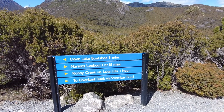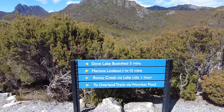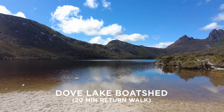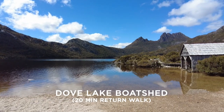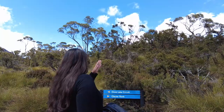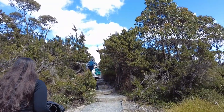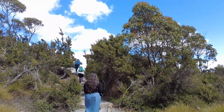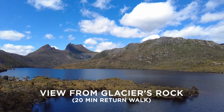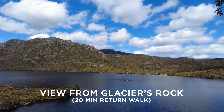If you're into the more adventurous hikes, you can go about an hour and 15 minutes to the right. This is the view from Glaciers Rock — you've got Cradle Mountain to your left and the lake with the boat shed in the background.